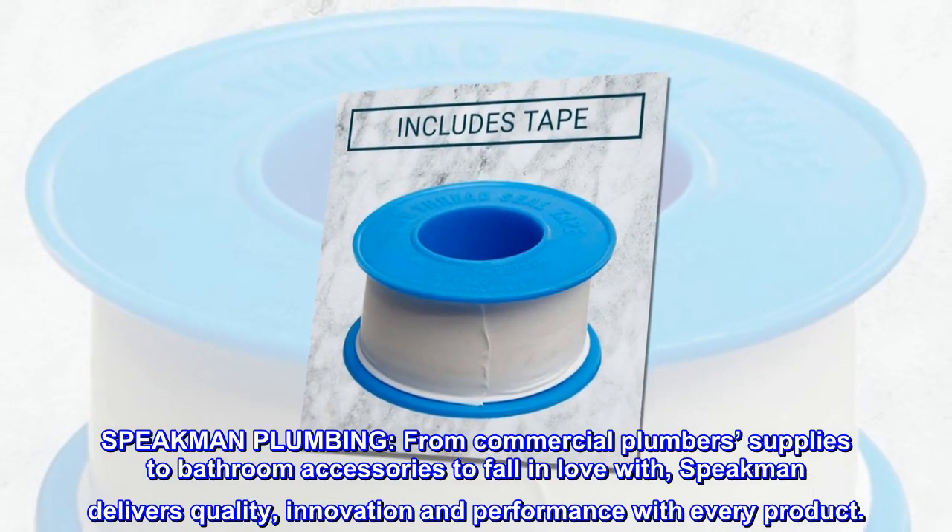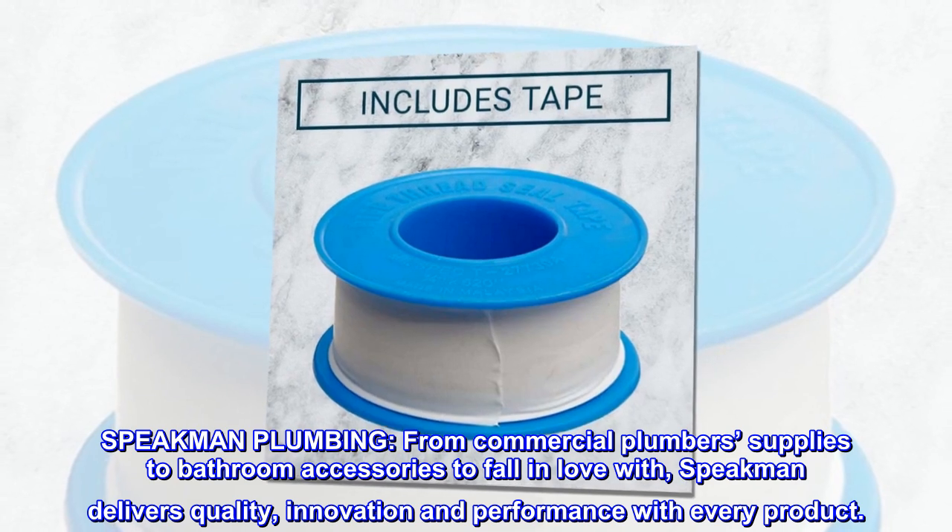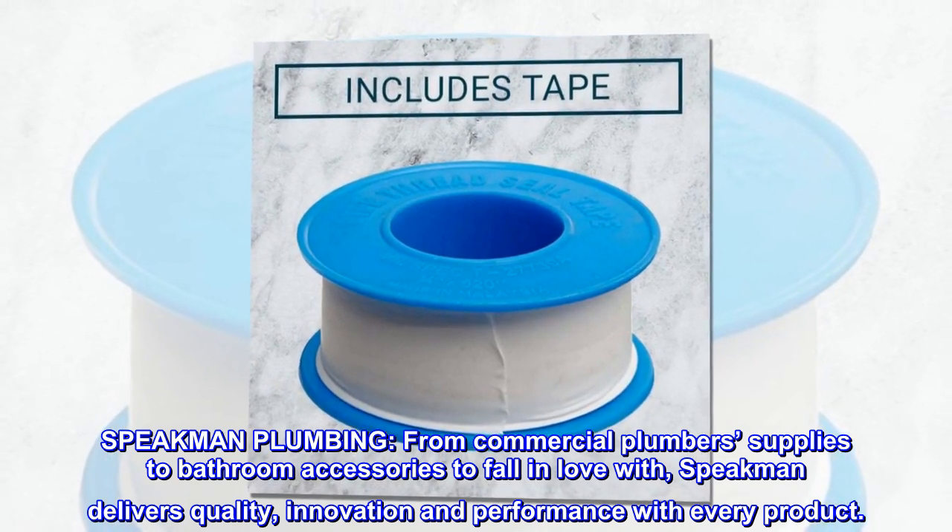Speakman Plumbing. From commercial plumber supplies to bathroom accessories to fall in love with, Speakman delivers quality, innovation and performance with every product.